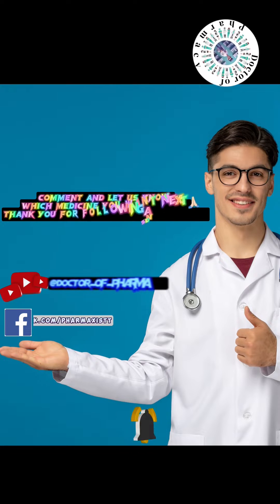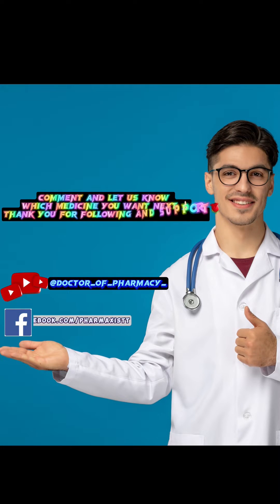Thank you for following and support. Episode 10.